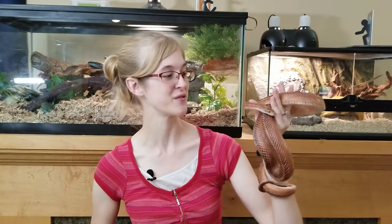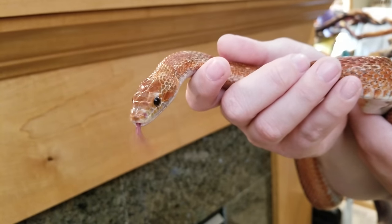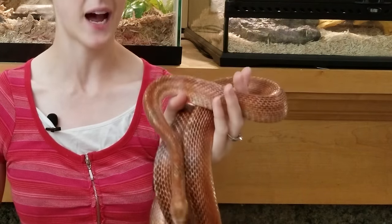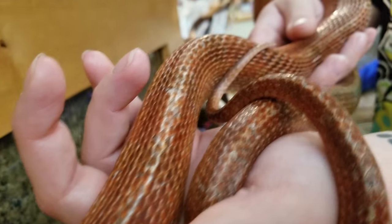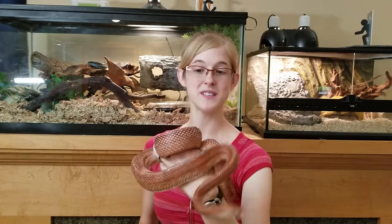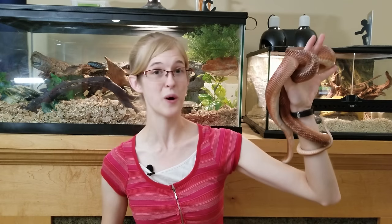Now let's check out a snake that should be at a 3 on the body condition score chart. This is Creepy Cooter, a blood red mutation corn snake who was abandoned in someone's apartment when they moved out — we're pretty sure he hadn't eaten in a very long time. When we first got him, he was probably a body condition score of 1 or 2. He was very, very skinny, and his back came up to a very steep angle — just very emaciated. We've had him for a little while now and he's gained a lot of weight. His spine still sticks up, but it's not nearly as obvious as it used to be, and we no longer see ribs down his side. He's still on his road to recovery, but he's looking so much better already.